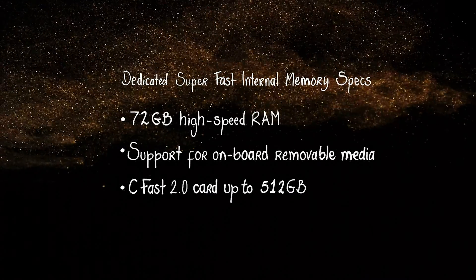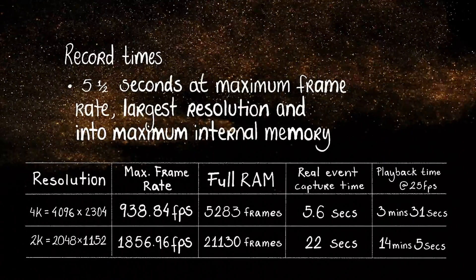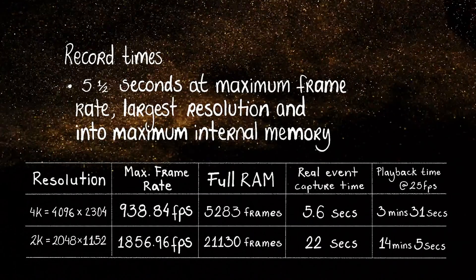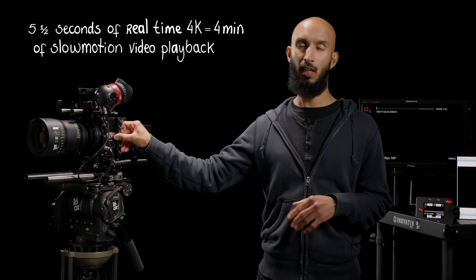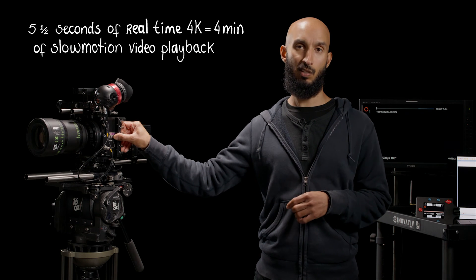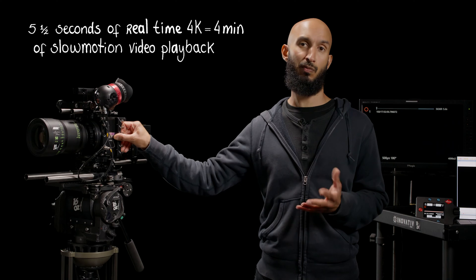Where this camera differs from other 4K cinema cameras is that in order to record a thousand-plus frames per second, it can't record directly to removable media — instead it has dedicated super-fast internal memory. The internal memory on this camera will give you about five and a half seconds at 4K of event capture time. That same five and a half seconds, when played back at 4K, will give you about four minutes of slow motion. Your only challenge is lining up those five and a half seconds of capture time with your action.